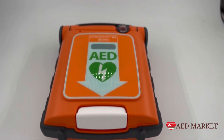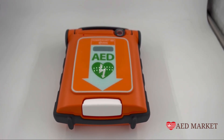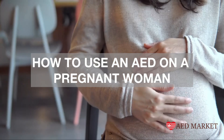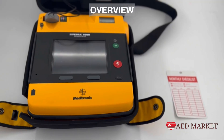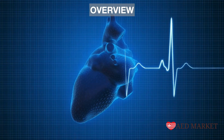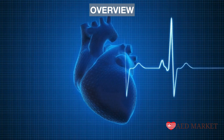This video is presented to you by AEDmarket.com, and in today's video we're going to talk about how to use an AED on a pregnant woman. A customer asked us an important question: can you use an AED on a pregnant woman? Despite some confusion surrounding the topic, the answer is yes.